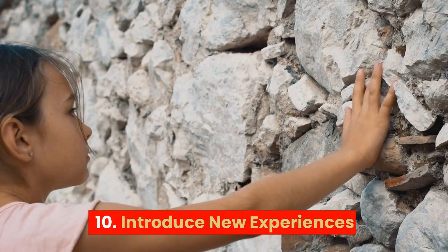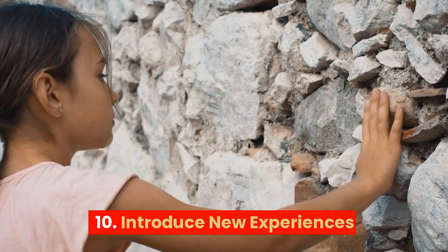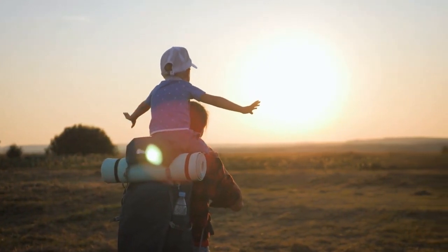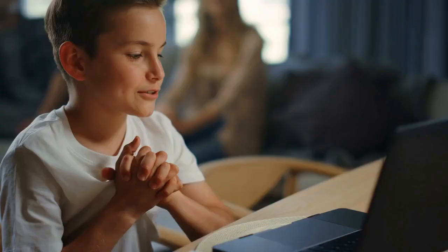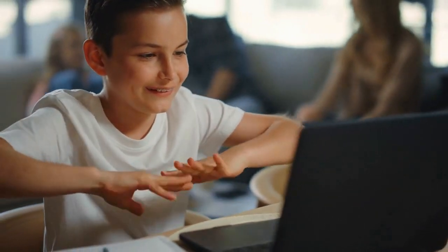10. Introduce new experiences: Introduce children to new experiences, such as traveling, trying new foods, or learning a new language, to help them learn new things and develop cognitive skills.